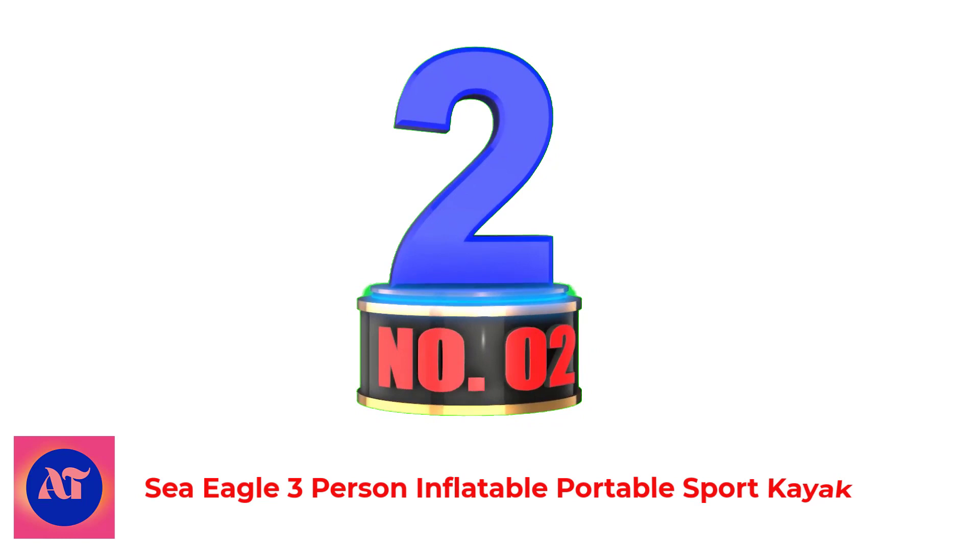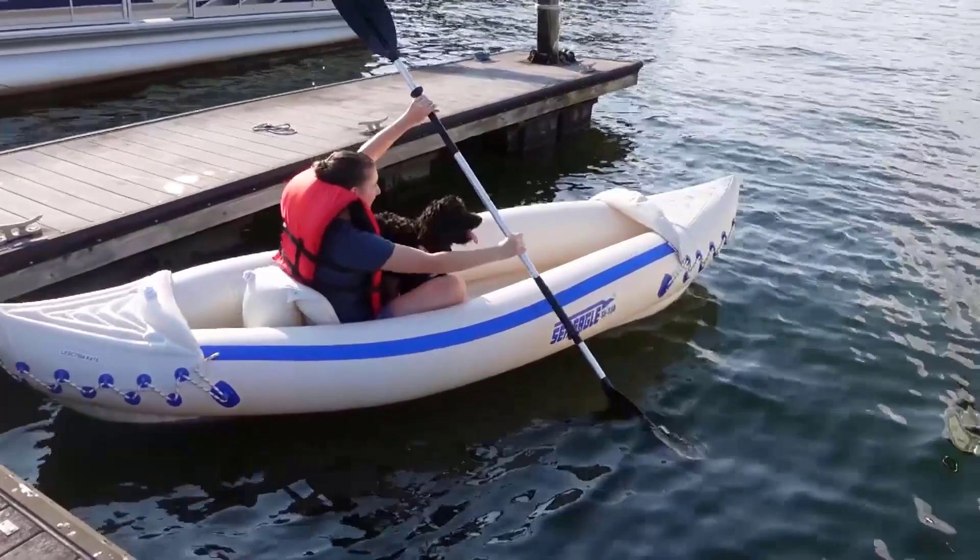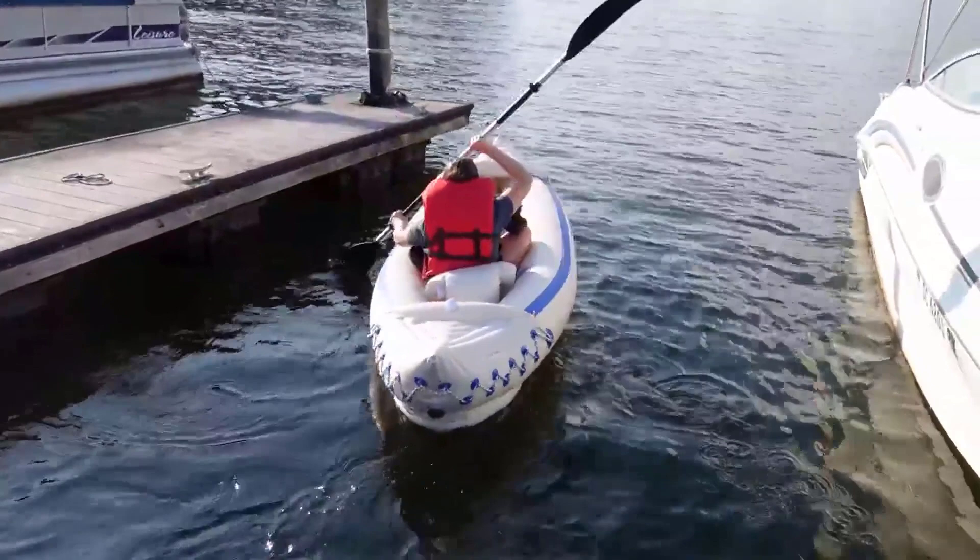Number 2: Sea Eagle 3-Person Inflatable Portable Sport Kayak. This inflatable fishing kayak is different in that it can easily sit up to three people and it has a weight capacity of about 650 pounds. Despite all this, the boat hardly weighs more than your average kayak, so you can easily stuff this in a bag like you would any other inflatable.